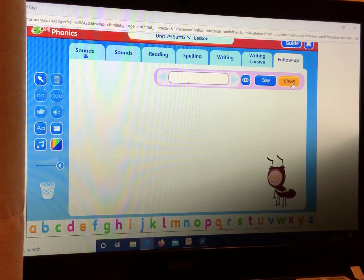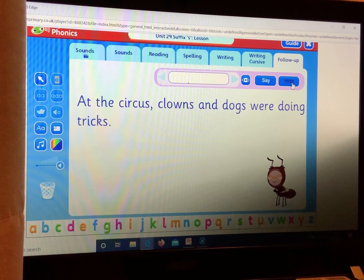Let's see if you have got your sentence correct. Well done.